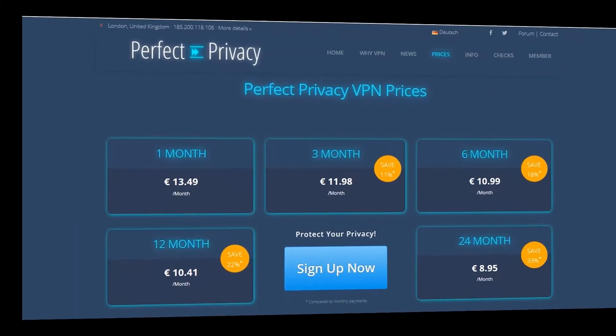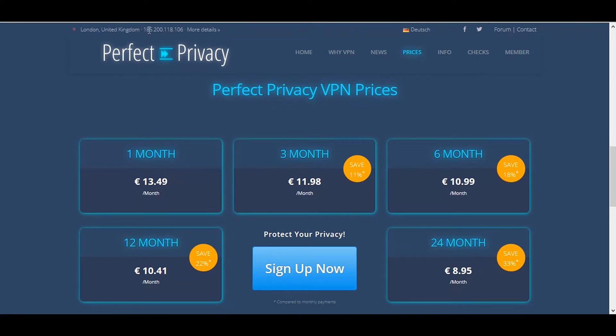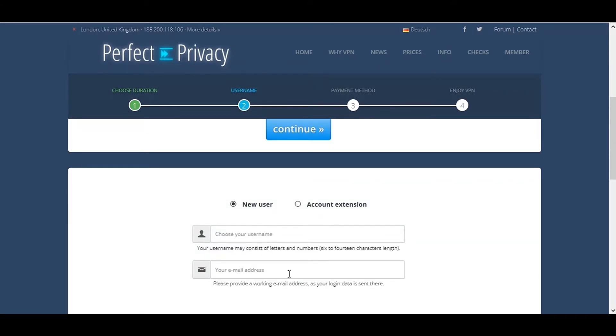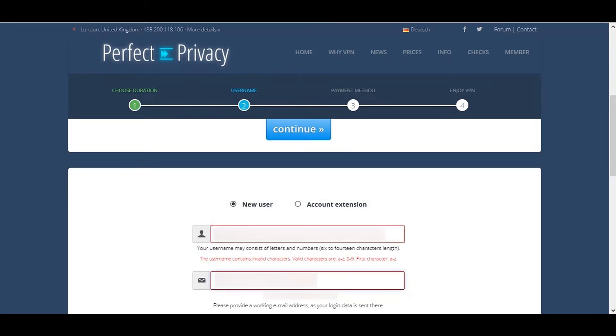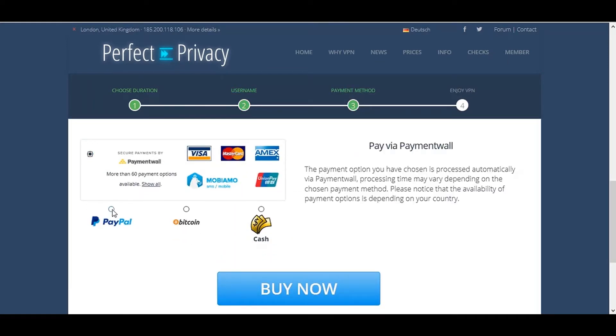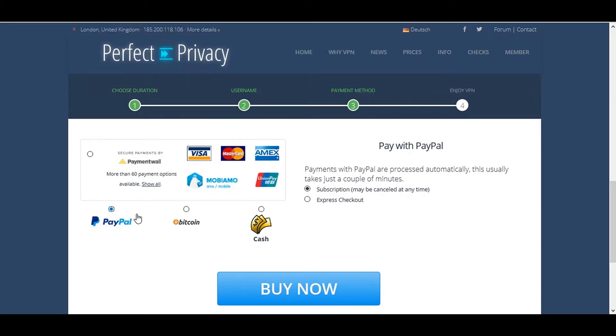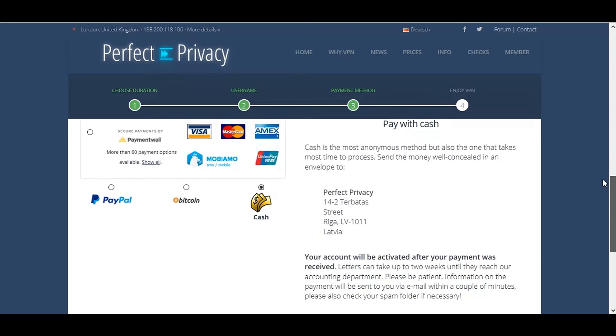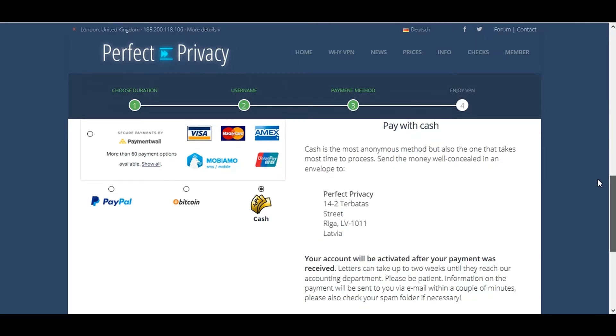There's no sign of any money-back guarantee, however I will test whether they can offer my money back when I cancel my account, and I'll show you this later in the video. For this demonstration I'm going to pay for the 1 month plan. Choose your username and supply a valid email address — that's all the information they ask for. For payment methods, you can choose between credit card or PayPal. If you prefer more anonymous methods, Bitcoin is an option, or you could pay by cash, which takes slightly longer for your account to become active as you'll need to post the cash physically to them.